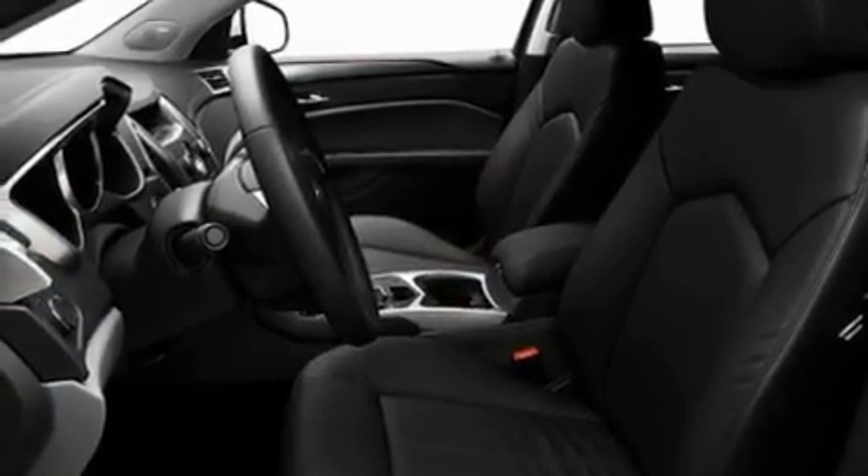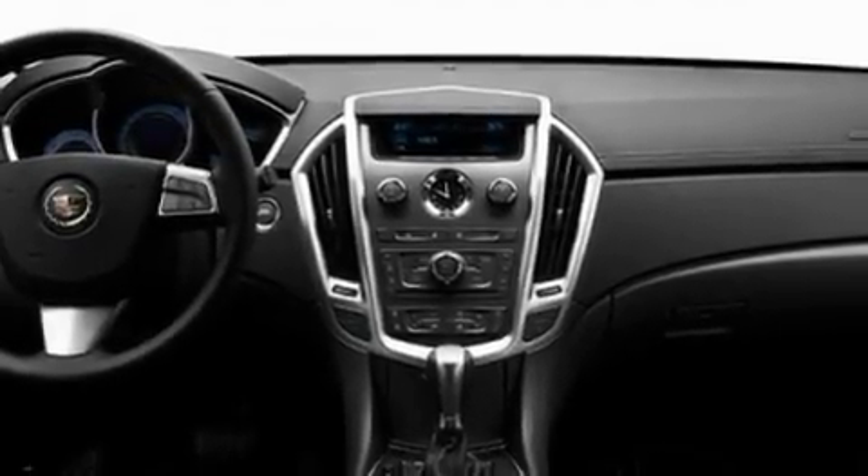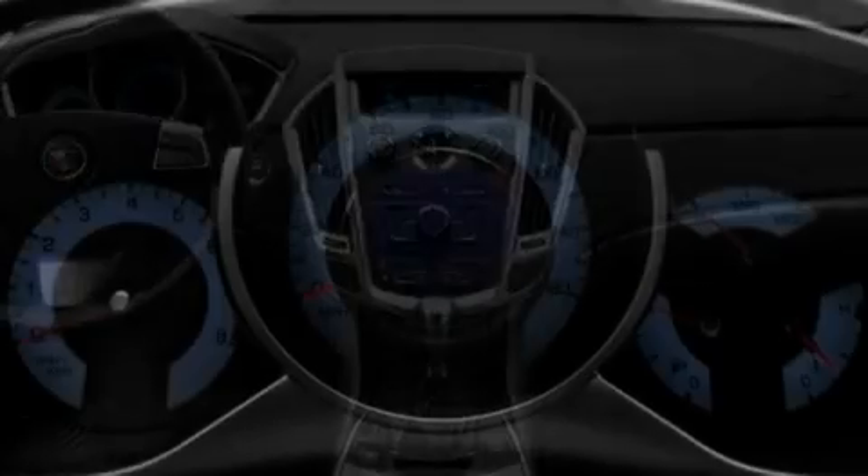Its top features include adjustable driver pedals, memory settings for the driver's seat positions so you can recall your favorite position with the push of one button, and a navigation system.